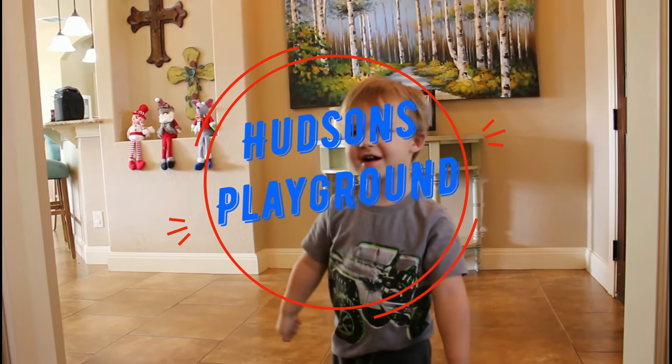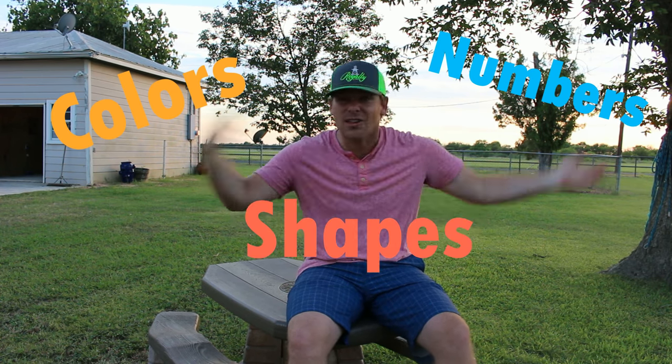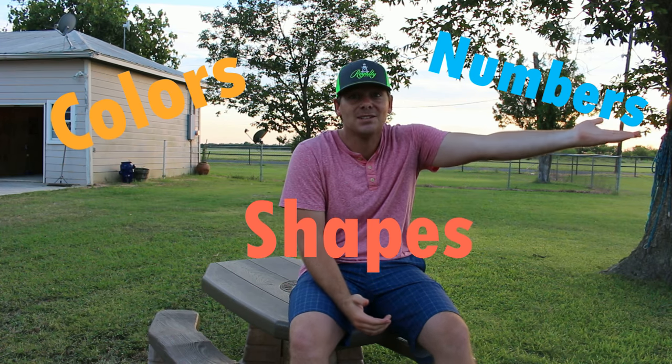It's Hudson's Playground! Hey guys, it's Hudson's Playground. Hudson's on all the tractors, so we'll have to catch back up to him. But today, we're going to learn about colors, numbers, and shapes all on the tractor. It's going to be so much fun. Let's go find some tractors.